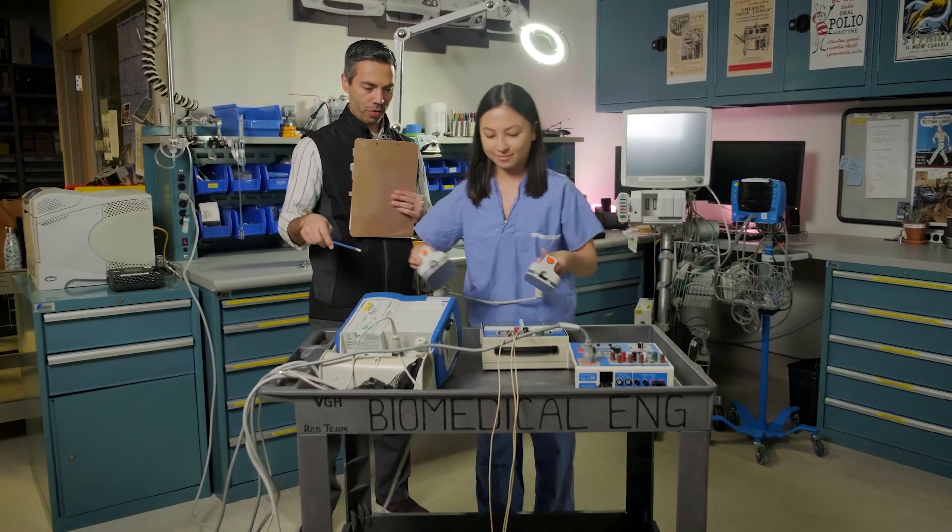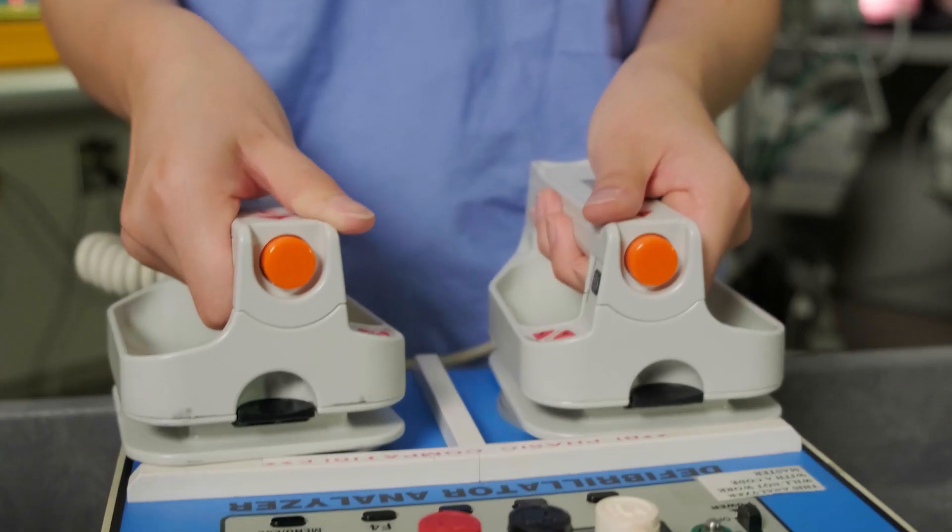I love my job because every day is different. Medical device technology is ever always changing and evolving. It's really exciting to be able to work with so many different types of technology, and being able to work on devices like this is really interesting.